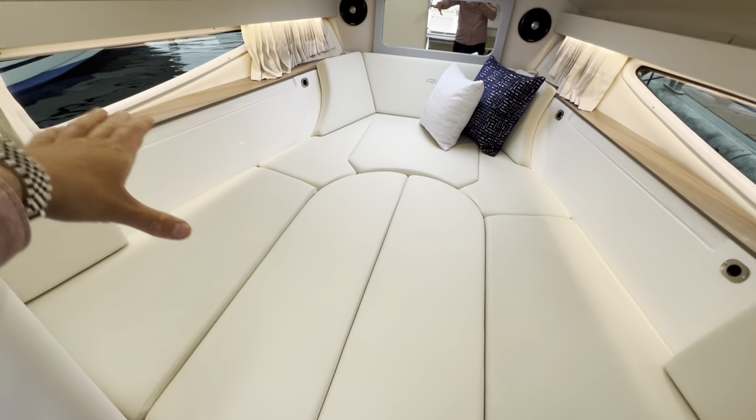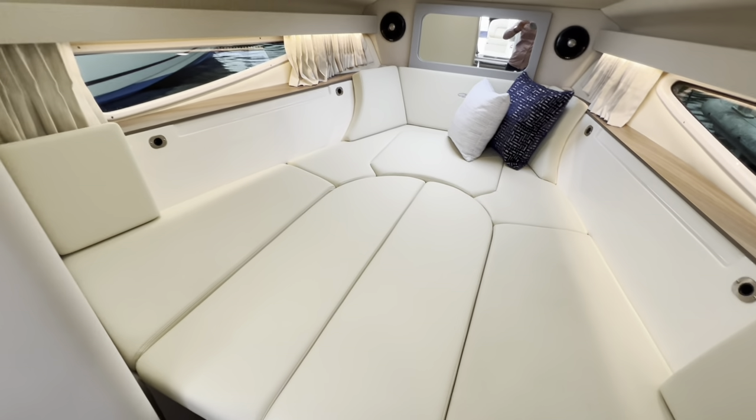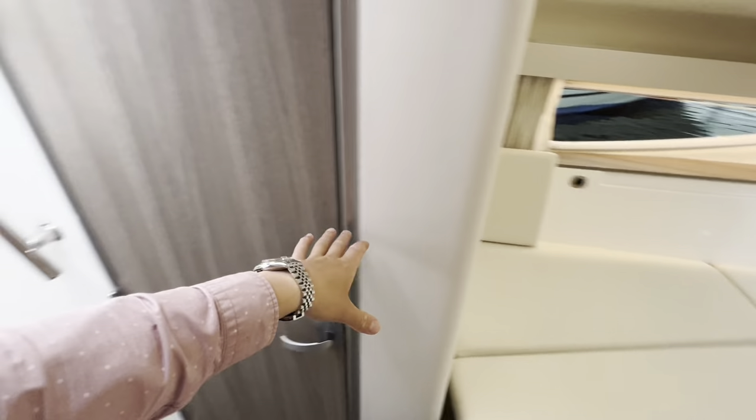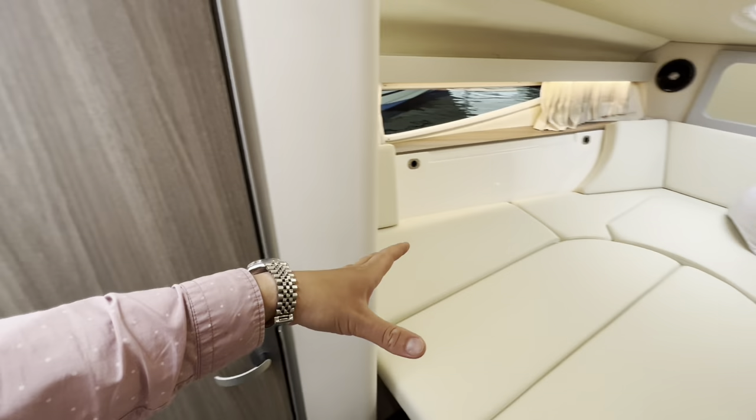There you have your bulkhead-to-bulkhead, window-to-window, full-beam forward double berth — and it is very long as well. Close your curtains, and there's also an aft curtain at the back that you can pull along to seal this area off so everyone has privacy.